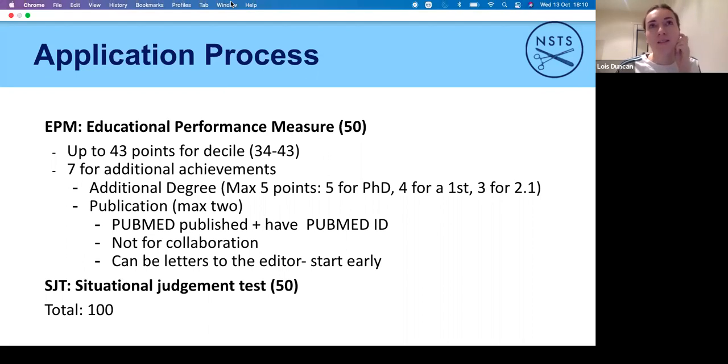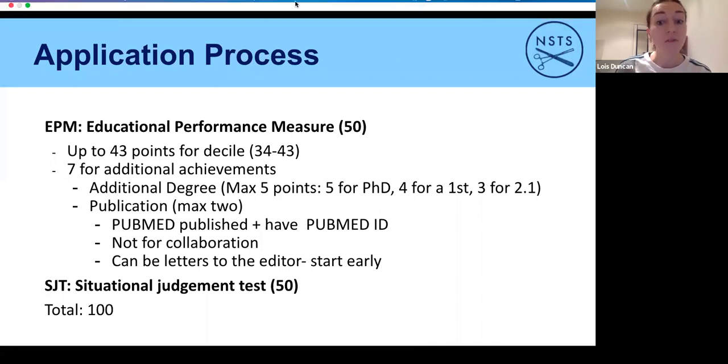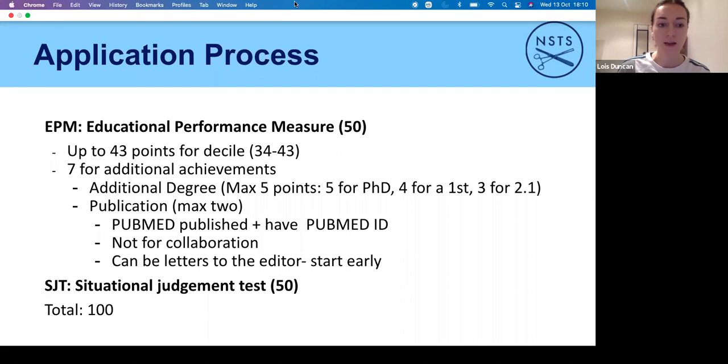Publications are really important. If your research hasn't gone to completion and obtained a PubMed ID by the deadline, it will not count — even if it's in the works and on its way to being published. Don't worry if you haven't got one, but especially if you're in third or fourth year, crack on with that if you want to get those extra points ahead of final year.